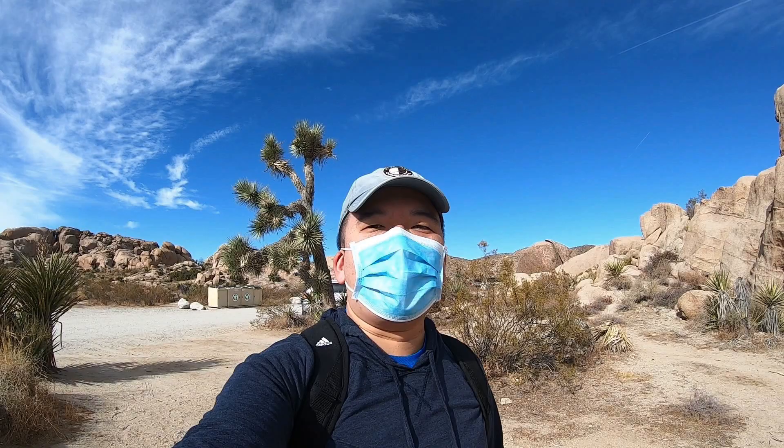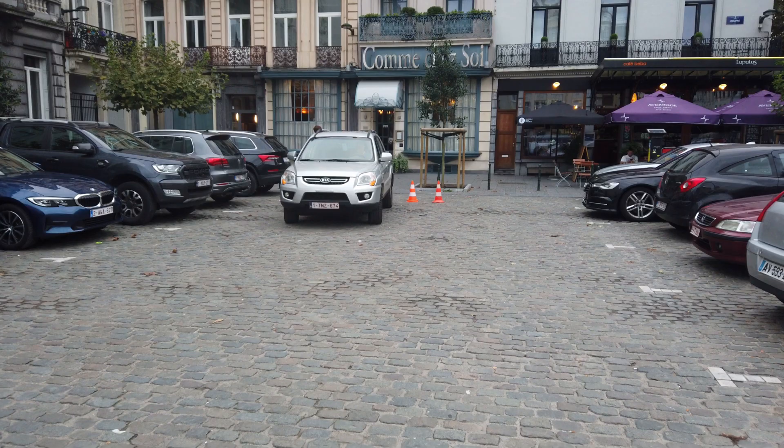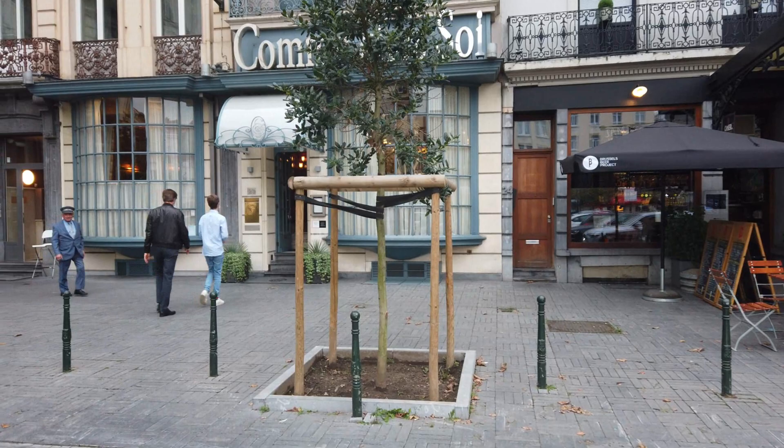Hello! Hey, this is Andrew Lim inviting you to go out on a limb when you're in Brussels and are into fine dining. One of the restaurants you have to check out is called Comcessoire. It's a two-Michelin-star restaurant establishment that's really popular. So let's go out on a limb with me on this culinary journey.